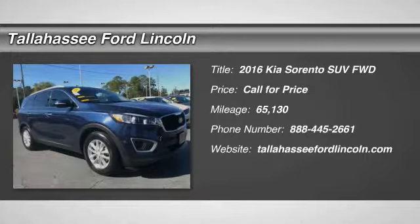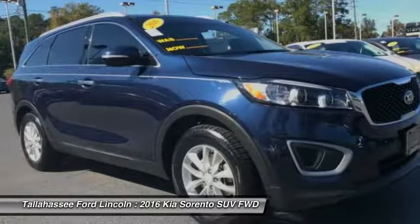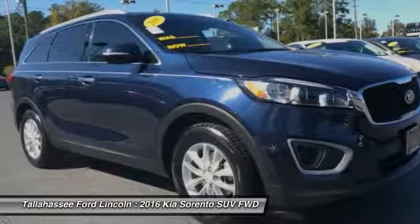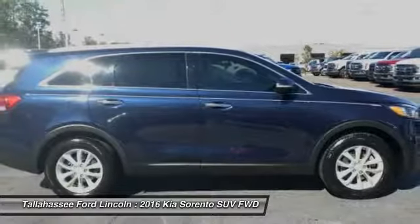2016 Sorento. The Kia Sorento is a comfortable riding, powerful, compact SUV loaded with impressive standard features. Take one look at its stylish, sleek design and you'll want to cross over to a Sorento.